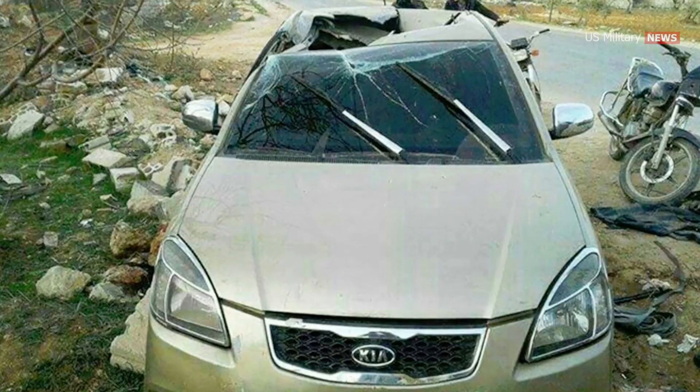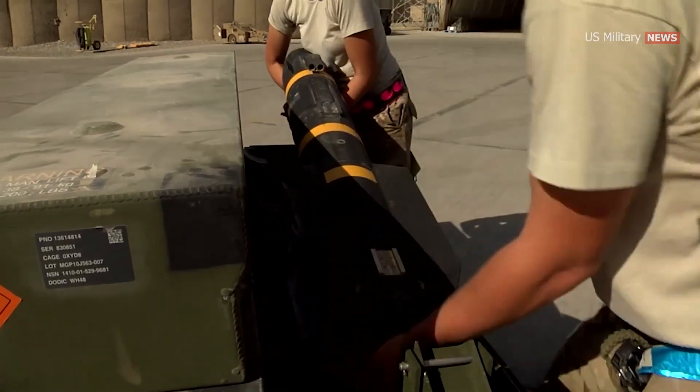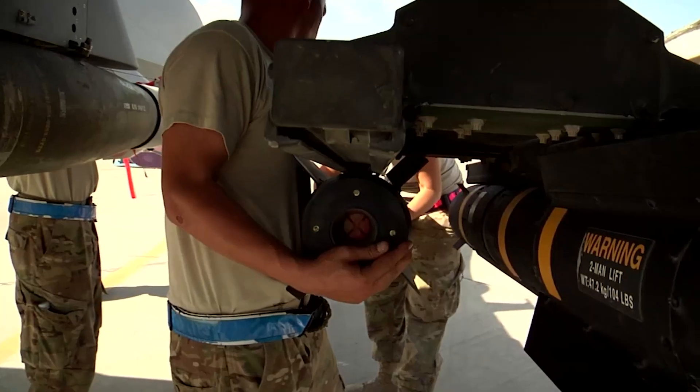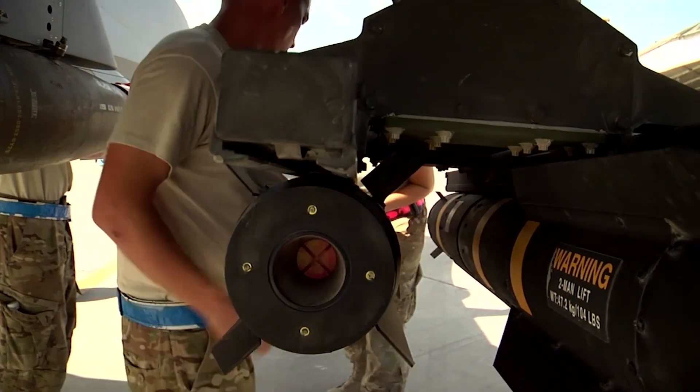The R-9X is highly accurate as well. It reportedly has a left-seat, right-seat capability, wherein a car passenger could be killed and the driver as well as other passengers would be unharmed.